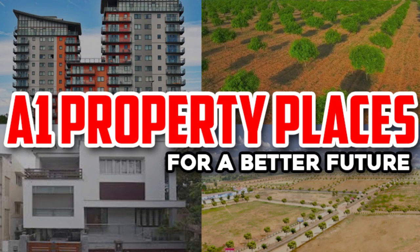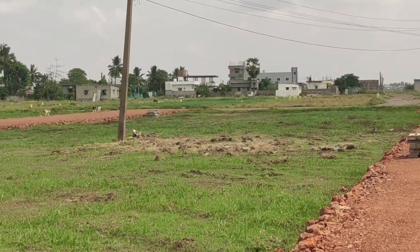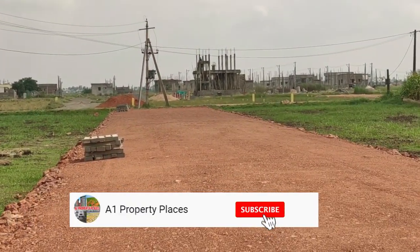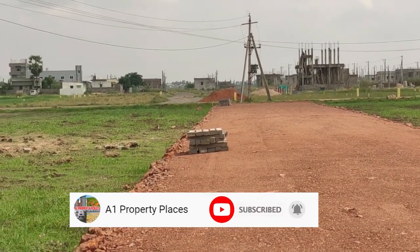Hi Friends! Welcome to Avon Property Places for a Better Future! Today we are going to show you a new project. If you want to subscribe to my Avon Property Places channel, you can click on the bell icon.